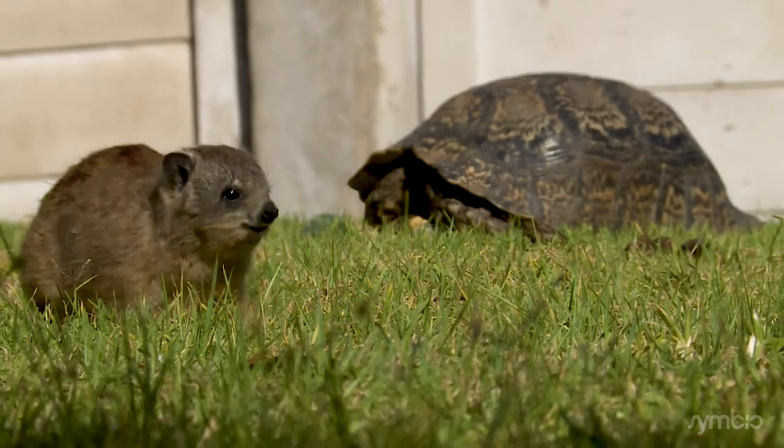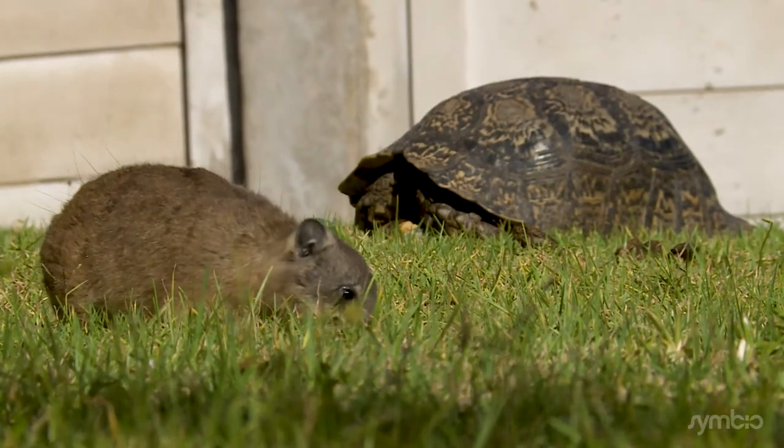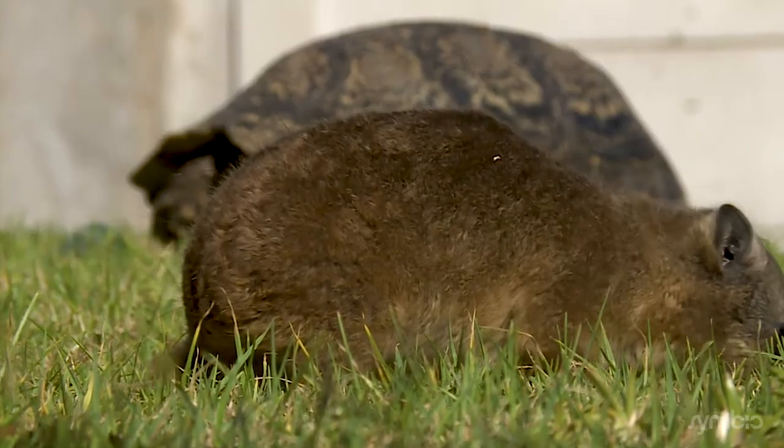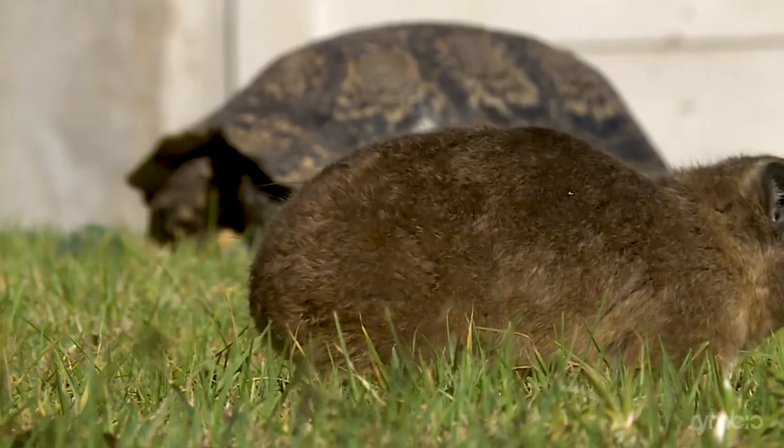Do you see the super long hairs sticking out around his body? Those are called guard hairs, and Pokemon uses them kind of like how a cat uses its whiskers to feel its surroundings.